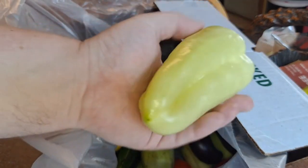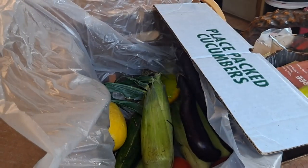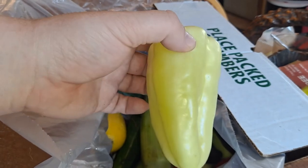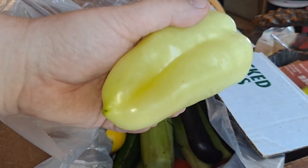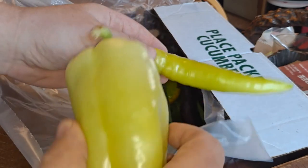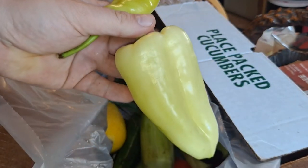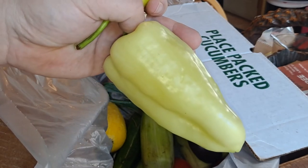I got this from Valley Produce — it's called a Hungarian pepper. It's like a regular pepper but it's got some spice to it, nothing crazy, but it's really good. I also got some banana hot peppers — I don't know which one's hotter, but these have good texture and flavor. Be on the lookout for these almost whitish-yellow Hungarian peppers.